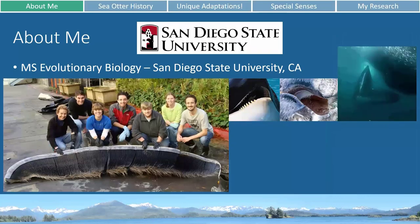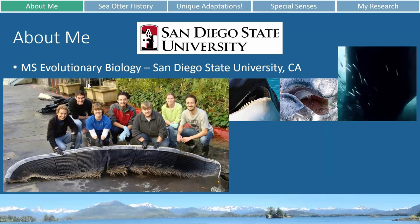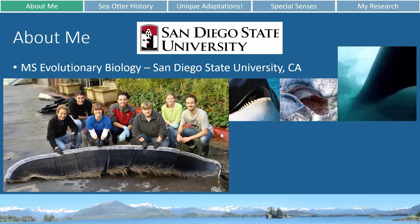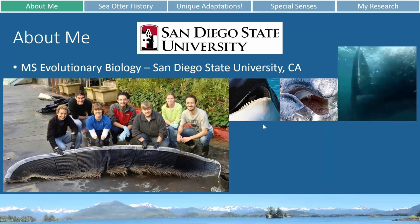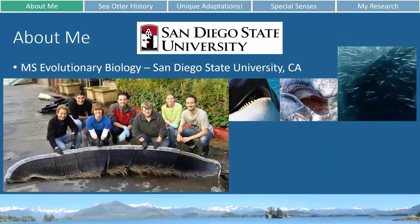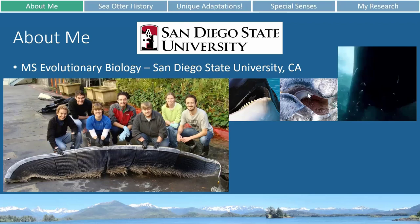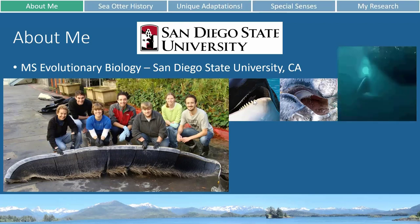After that I applied for and was accepted into a master's program at San Diego State University in their evolutionary biology program. While evolutionary biology isn't necessarily marine biology, all my research there was in marine biology with marine mammals. I studied baleen and baleen whales — how their baleen forms. Baleen is those little bristles at the top of their mouth that they use to filter feed instead of having teeth like we see in toothed whales and dolphins.